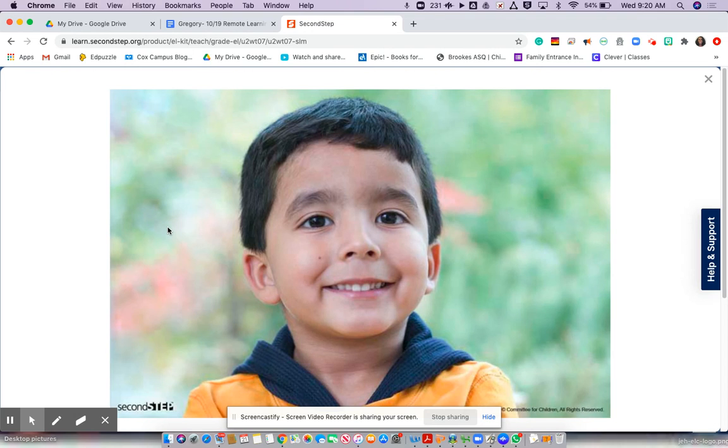Now I want you to make a happy face. Keep your happy face on and look at the person that's at home with you. Notice that person's eyes, mouth, and cheeks. Put your hand on your cheeks and make a big smile. What do you notice about your cheeks? Did they move up? Did they move down? Or did they stay the same?